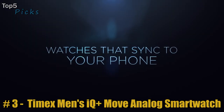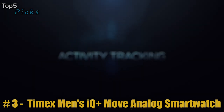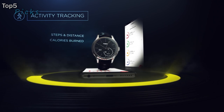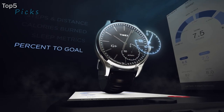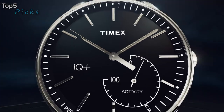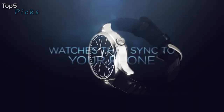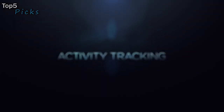Number 3: the Timex Men's IQ Plus Move Analog Smartwatch. Adjustable gray 20-millimeter integrated silicone strap fits up to 8-inch wrist circumference. Black dial with silver-tone hour markers and orange accents. Sub-dial displays activity. Date displayed along the bezel. Tracks steps, distance, calories burned, and sleep metrics. Syncs with your phone via Bluetooth. Gray 41-millimeter brass case with mineral glass crystal.